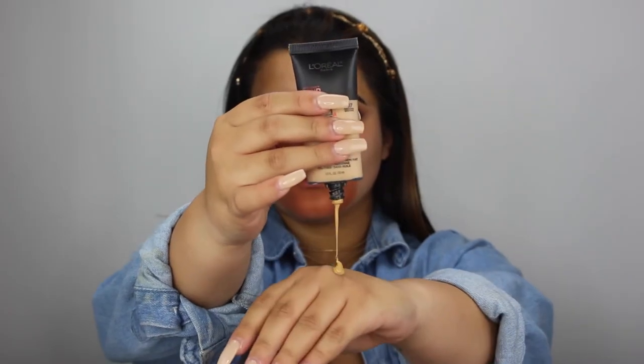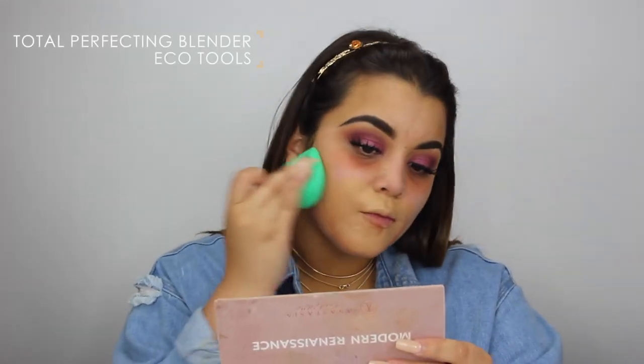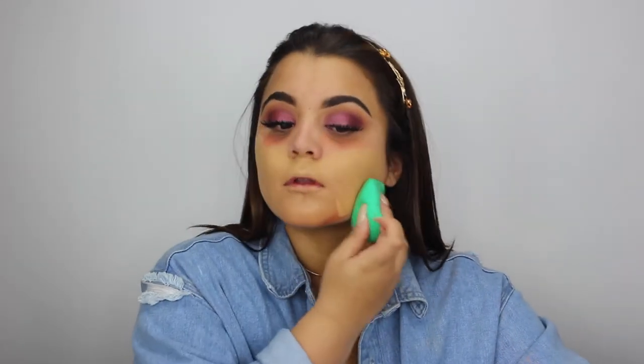To color correct, I'm taking my LA Girl orange corrector — no surprise. I do have discoloration around my mouth, but you work with what you got. For foundation, I'm using my L'Oreal Infallible foundation, one of the best out there, and I'm also using a new blender — the EcoTools beauty blender. It doesn't pick up too much product like the regular Beauty Blender tends to, it doesn't streak, it's a little more dense but gives a beautiful application.